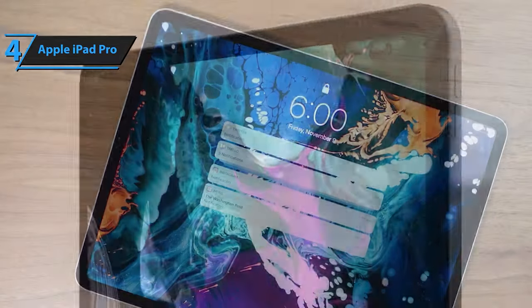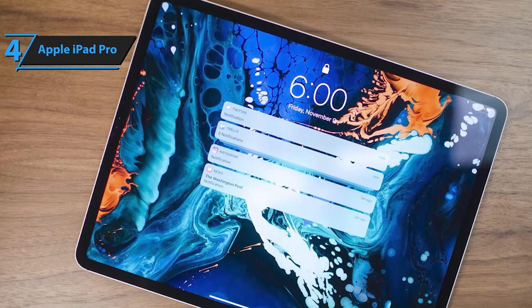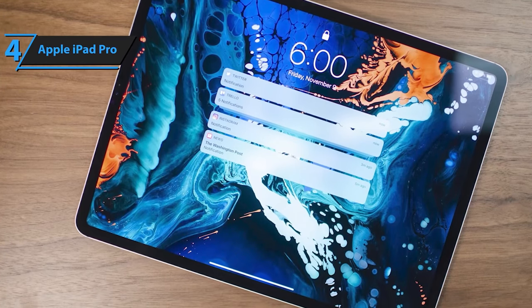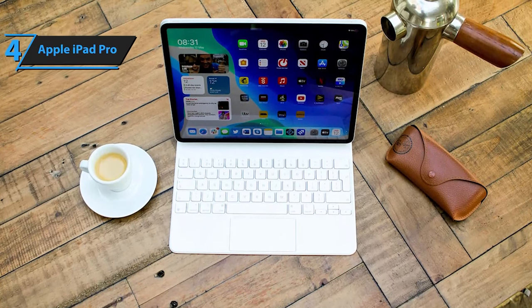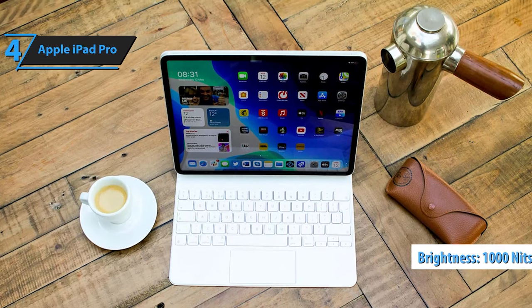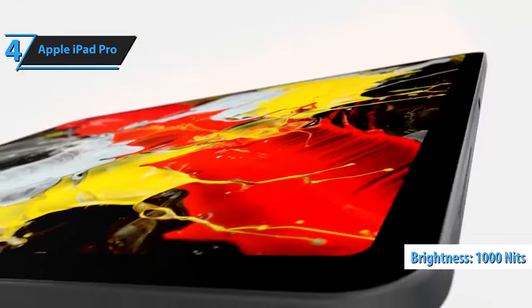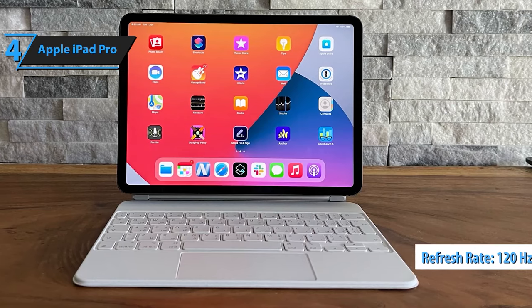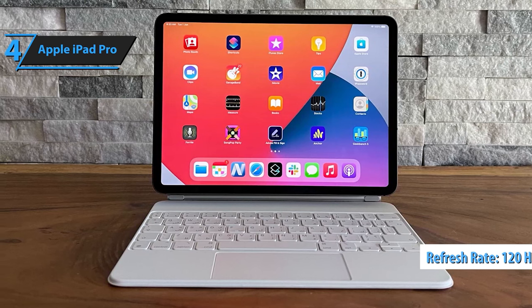The 11-inch variant continues to feature the Liquid Retina LCD display, while the 12.9-inch model boasts the Liquid Retina XDR panel, originally introduced on the M1 iPad Pro in May 2021. This display, backed by mini-LED backlighting, provides 2,596 local dimming zones for a wide dynamic range and a contrast ratio of 1 million to 1. It also offers up to 1,000 nits of full-screen brightness and 1,600 nits of peak brightness for HDR content. Both iPad Pro models come equipped with a 120Hz ProMotion refresh rate, wide P3 color range support, a fully laminated screen, and anti-reflective coating.